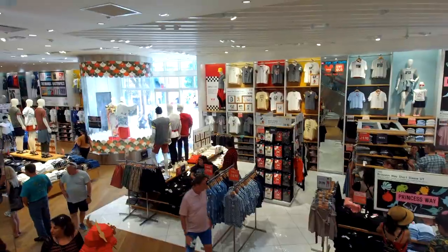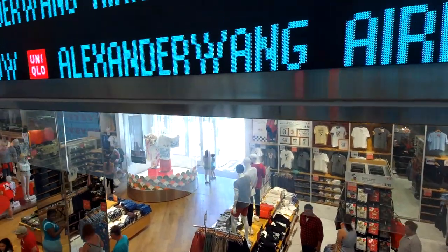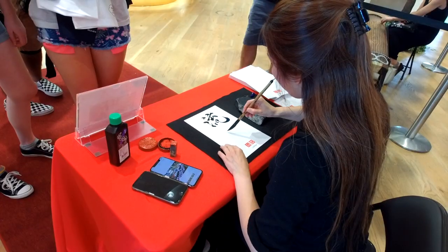Hi everybody and welcome to another episode of Turnstyle. Today we are celebrating Spring at, of all places, Disney Springs. And Uniqlo has something really cool going on today - they are celebrating Spring with a whole bunch of different things, including calligraphy.